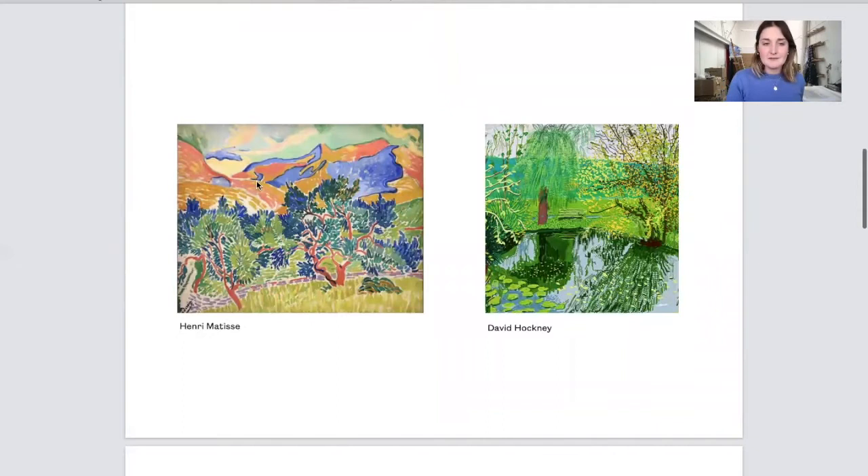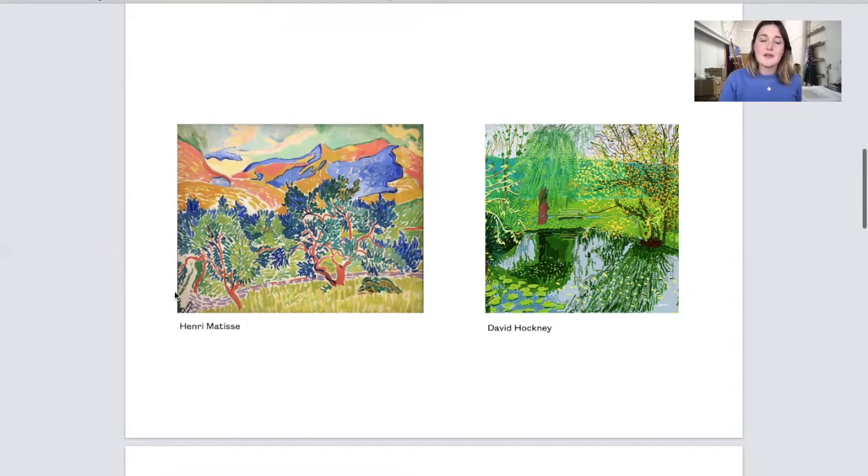Here are some photographs of works by Henri Matisse, who is an artist of the 19th century. His way of working was to use lots of different bright colours and play with how he made marks. David Hockney is a contemporary artist who is inspired by experimental artwork, and this is an image he made on his iPad, which I think is quite cool.